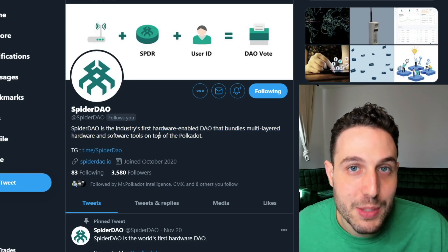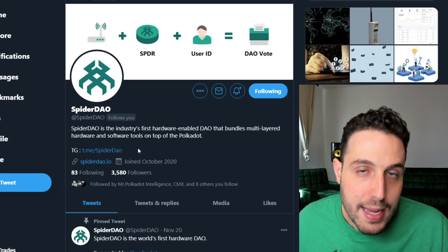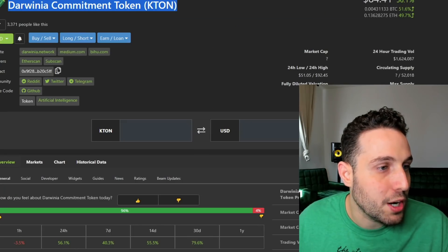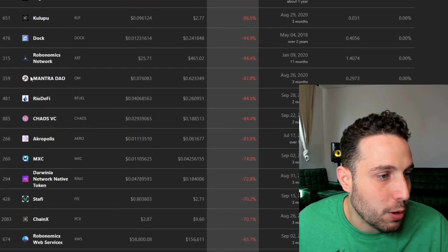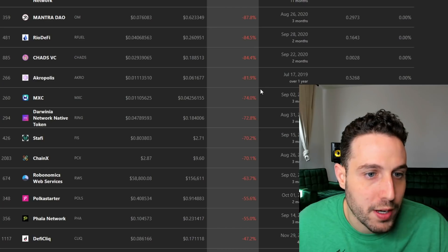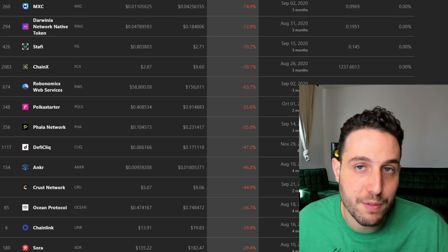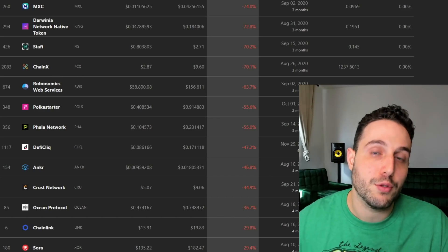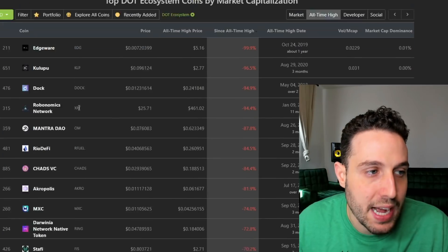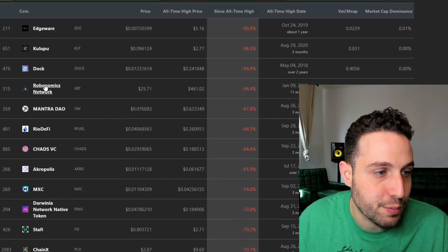If we don't get any staggering resets between now and their token generation event, I think this should go very well. Bondly and SpiderDAO are two up-and-comer brand new projects in the Polkadot ecosystem with excess demand coming into their TGEs. Then we have the products already big in Polkadot — like Edgeware, Kalupu — you're seeing Robonomics make a move up to $25. Acropolis is over 81% down from where it was. ChainX — a favorite of this channel — because I believe highly in bridge coins getting Bitcoin into other chains like Polkadot. If the Polkadot ecosystem is re-enlivening, you'll probably see the Polkadot-exclusive projects further down from their all-time highs doing some pretty significant gains.